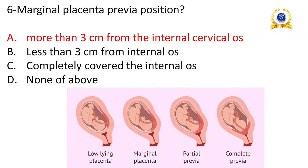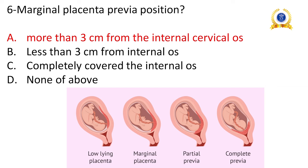Marginal placenta previa: placenta previa means malpositioning of the placenta — it may be marginal, partial, or complete. Marginal means more than 3 cm away from the internal os. Partial means less than 3 cm from the internal os. Complete placenta previa means the placenta completely covers the internal os. Marginal placenta previa means the placenta is implanted in the lower uterus more than 3 cm from the border.